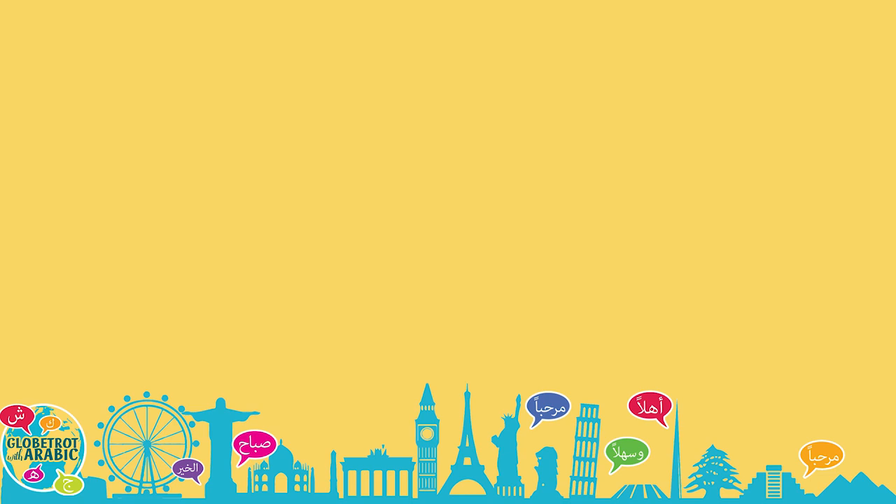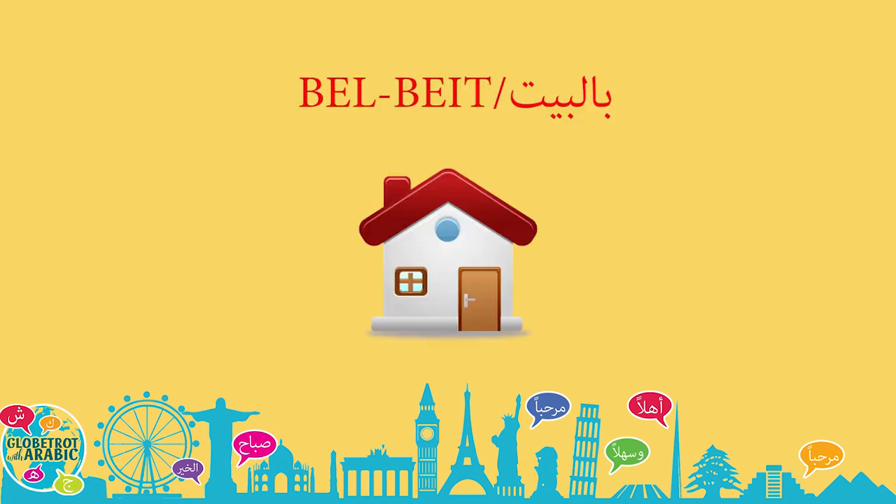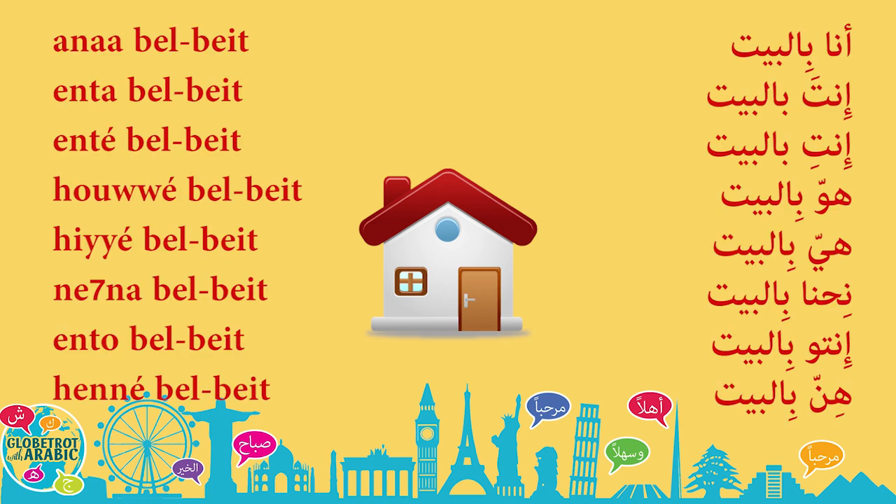Now let's put them in a very simple sentence. We will use بالبيت. بيت is house. بالبيت means in the house. But when I say بالبيت it means home. So when I say أنا بالبيت it means I am home. Let's begin. أنا بالبيت. I am home.